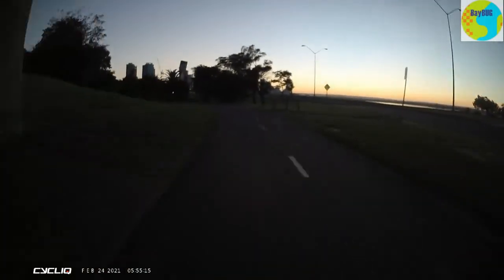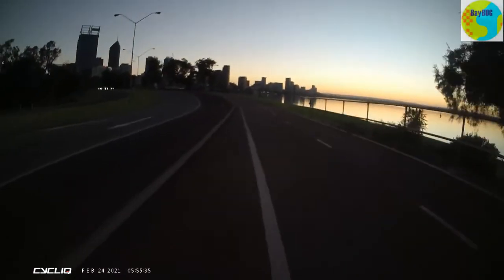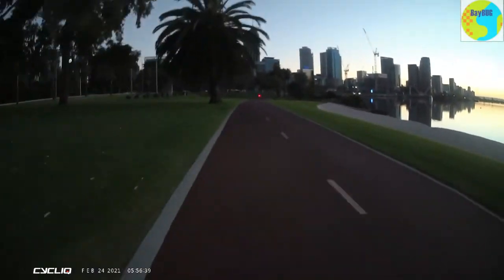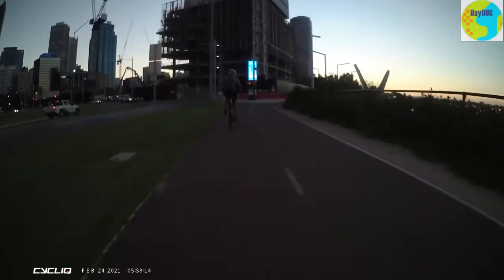There's the Narrows Bridge. This is where all the cycling groups normally meet in the morning about 6 — I don't know why they weren't here. We're on the path, off we go, and yes, it was a beautiful sunrise. I just couldn't help myself but had to stop and take a photo because it was pretty spectacular.